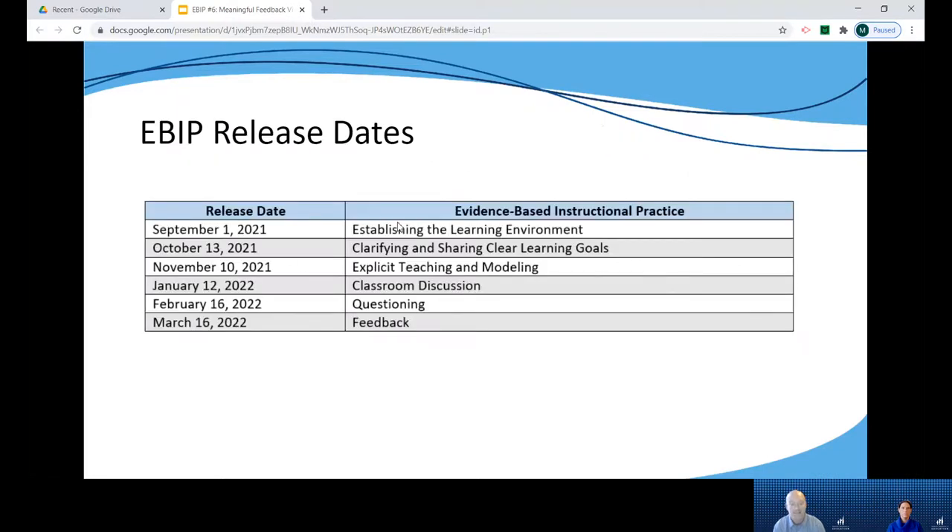This is the last evidence-based instructional practice in our professional learning series for 2021-2022. Three were released in the fall of 2021 and the other three were released in the spring of 2022. While there are numerous evidence-based instructional practices we could have chosen, these six were strategically selected because they support students in reaching their intended learning outcomes across all content areas and within the CAS.